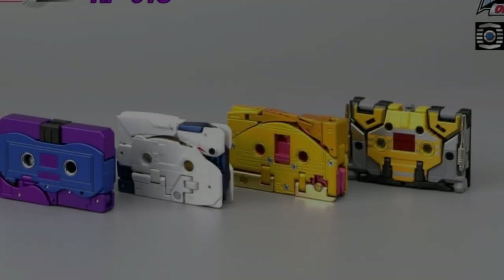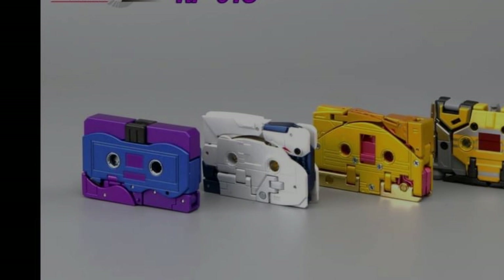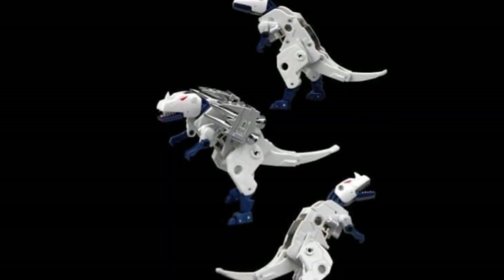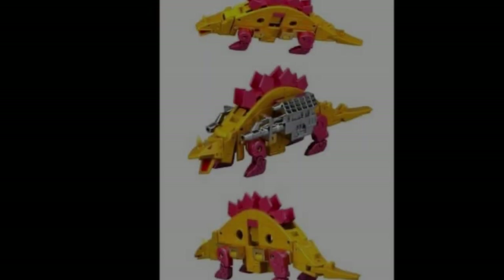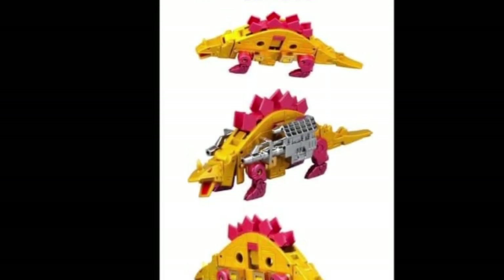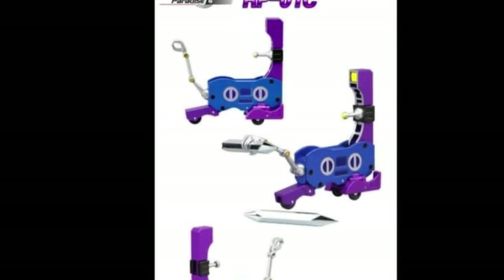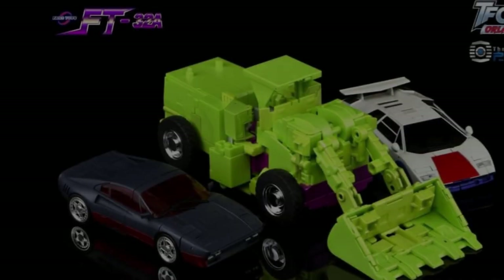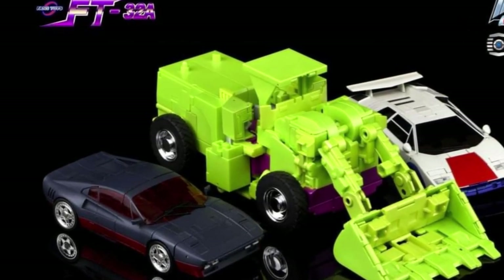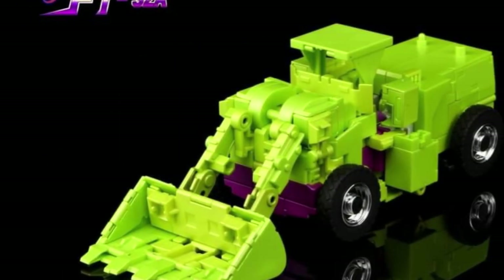There are a few more tapes coming from Robot Paradise just to round out everything you're going to be able to get from them. These are going to be sold separately from the main figure — I believe the main figure only comes with two or three tapes and the rest will be sold separately.